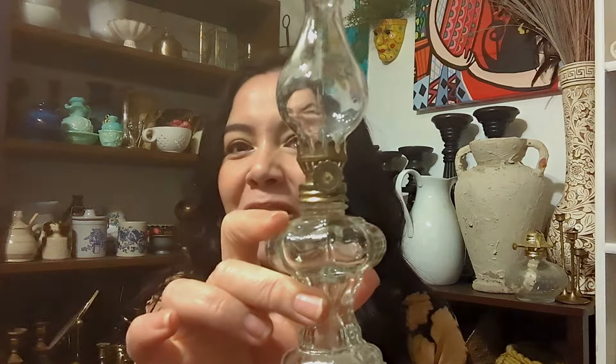I also found this little oil lamp for $3.99. It's so beautiful and delicate. It has a lot of curves which makes it really whimsical — sometimes these lamps tend to have more straight, streamlined shapes, but this one has curves and I really like it. I paid $3.99, though I think I had a coupon.